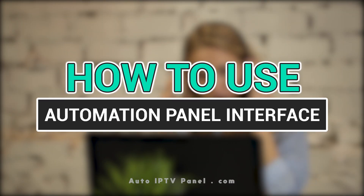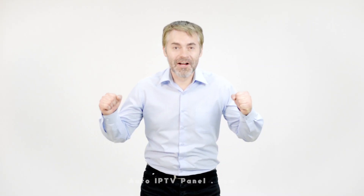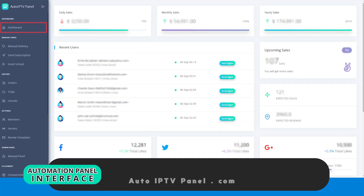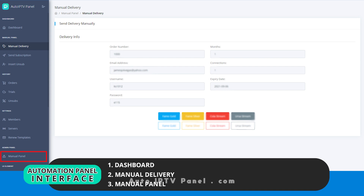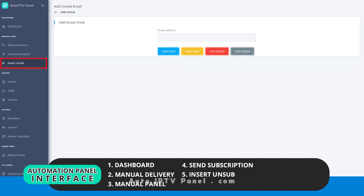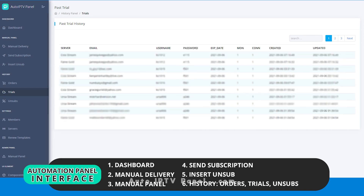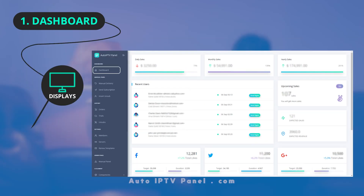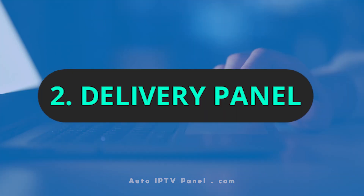Automation panel interface and how to use it. On the left corner of the page you have: Dashboard, Manual Delivery, Manual Panel, Send Subscription, Insert Unsub, History, Orders, Trials, and Unsubs. The dashboard displays sales progress, recent users, and the delivery panel.